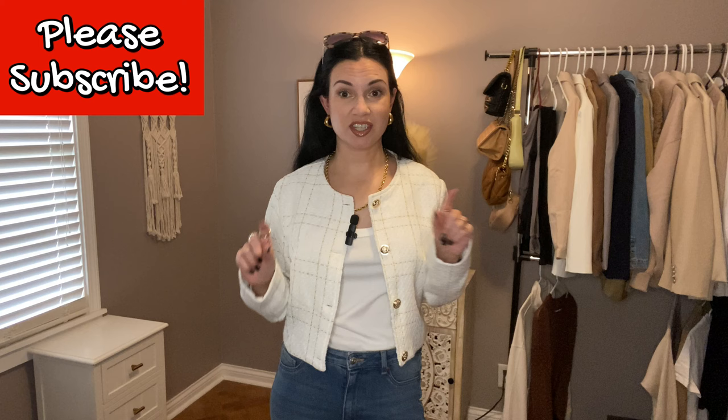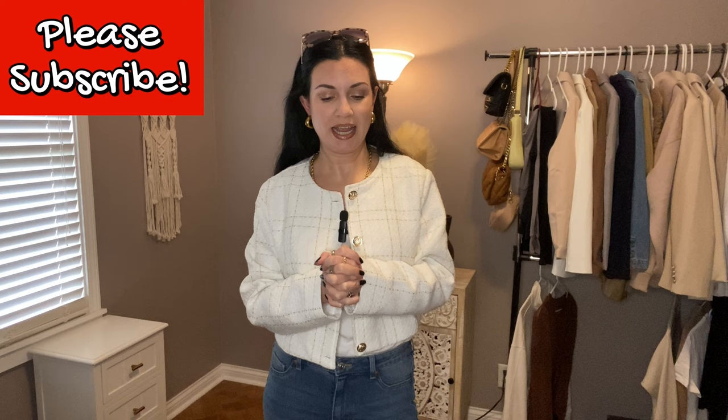Welcome back. Today I'm doing another recreating Pinterest outfits video — I'm pretty excited for this one. I have done several of these in the past; I will link some up in the cards. If you're new, I hope you'll subscribe for more. This is such a fun exercise in putting together outfits that I normally would not think to put together. So let's get started.